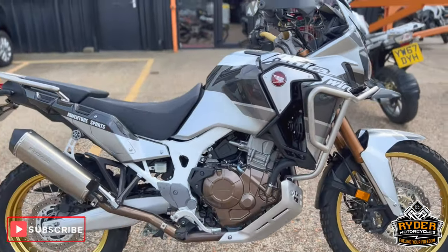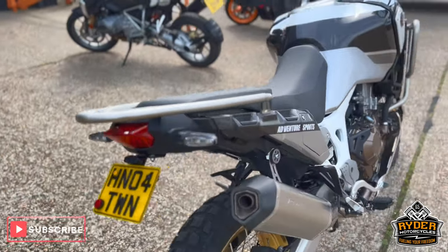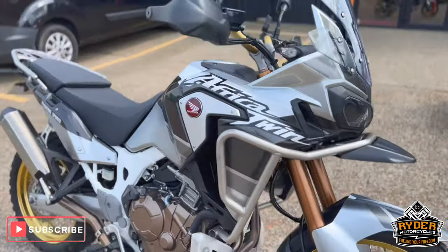Just arrived in stock, it's this really nice Honda Africa Twin Adventure Sport. It does have a private reg on there, but it's a 2009T. It's yet to have a valet — it's just a quick walk-around video to briefly show you the bike.